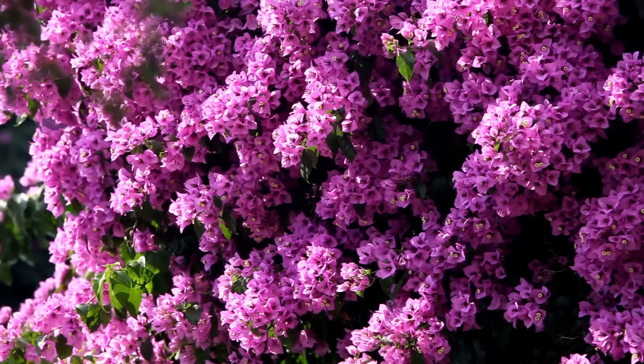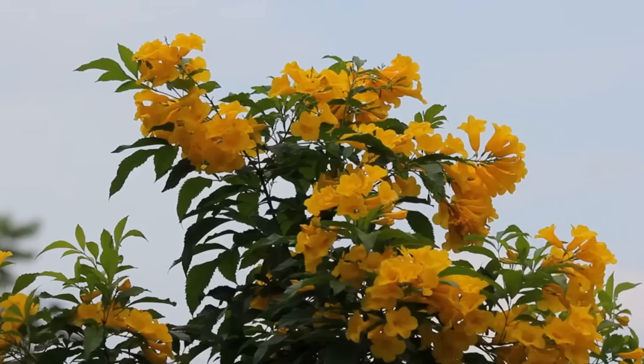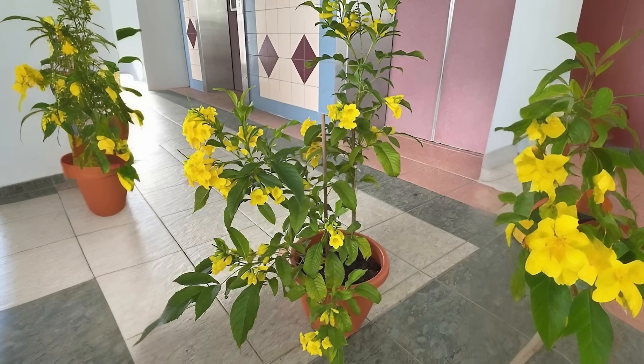Bougainvillea. Bougainvillea flowers across the year and you can grow them in pots easily. Place the container where it receives at least five to six hours of direct sunlight and water them when the soil is dry.